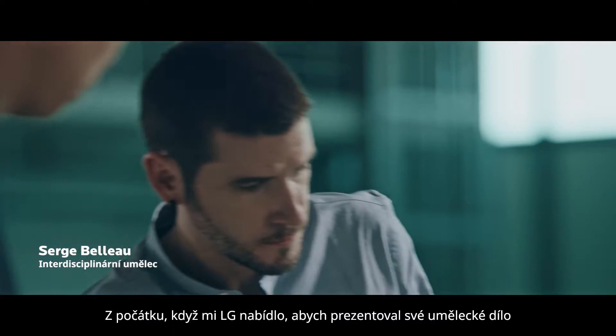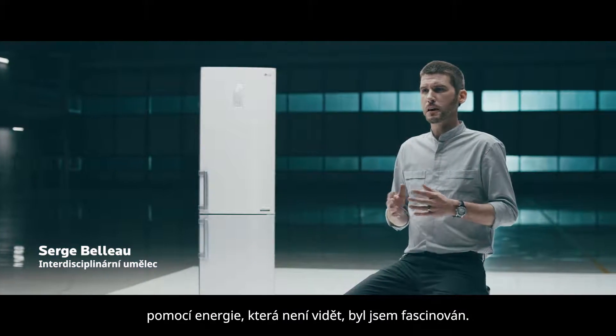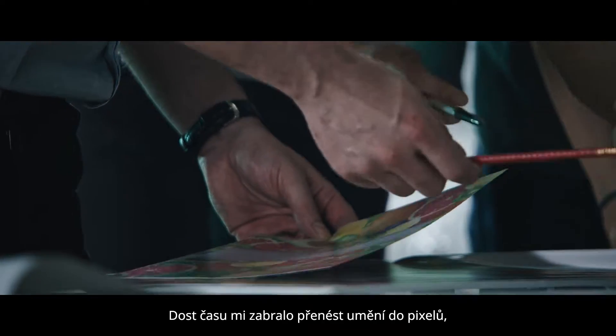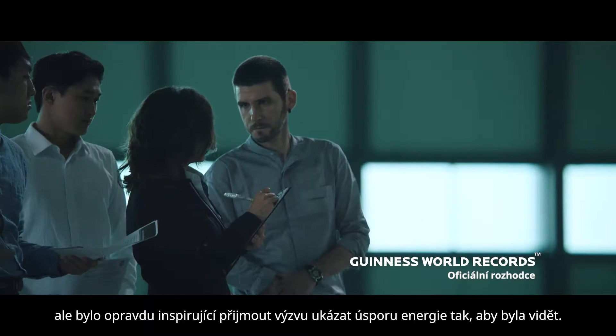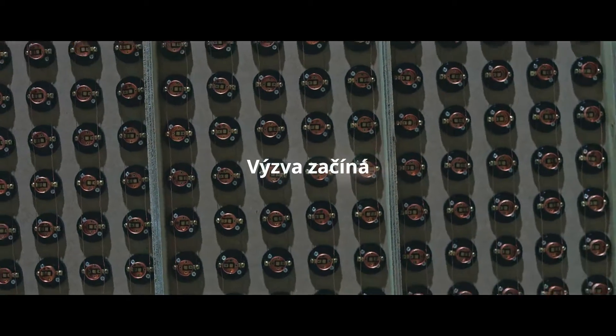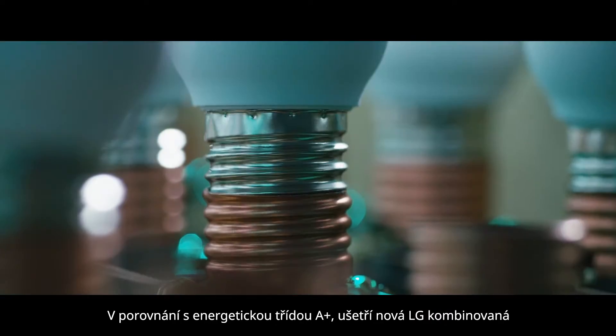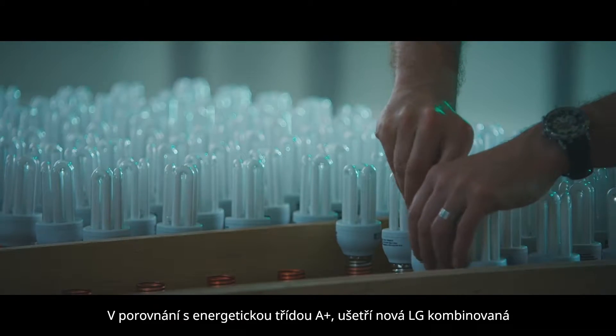At first, when LG offered to display my art piece with an invisible energy, I was intrigued. It took time to turn the artwork into pixels, but I was really inspired by the challenge of showing energy savings in a visible way. Compared to an A-plus rated refrigerator, the new LG bottom freezer refrigerator with a